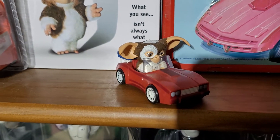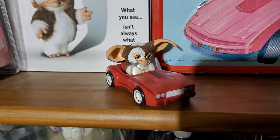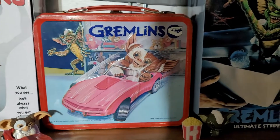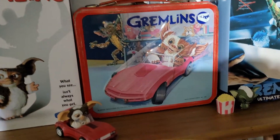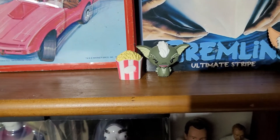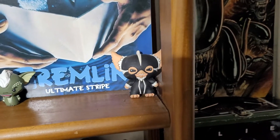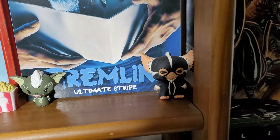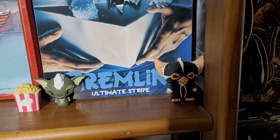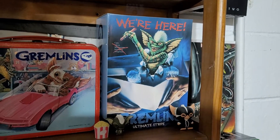Got a Gizmo scaler, a Neca Ultimate Gizmo, a little Gizmo, and a red car I ended up finding for like a quarter at a local comic book store. The lunchbox does have its thermos with only a little bit of rust. Mystery mini Stripe, a mogwai Stripe that I believe was a keychain at one time, and the Ultimate Stripe.